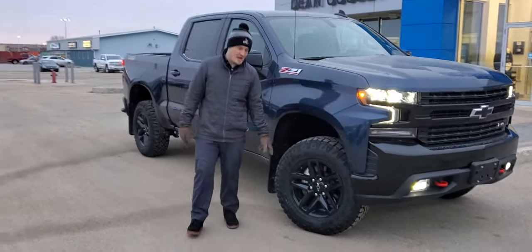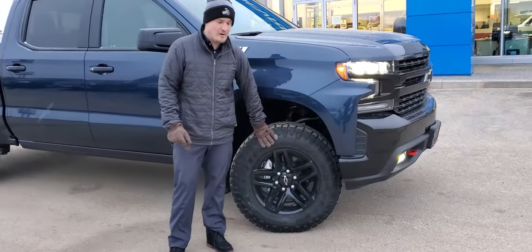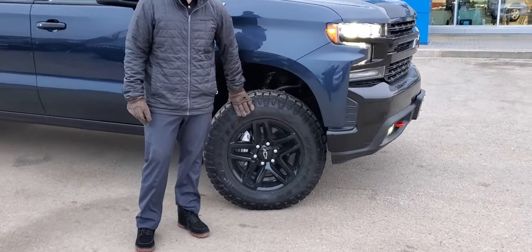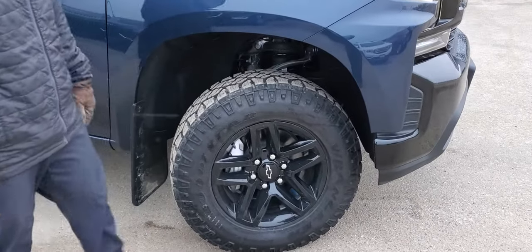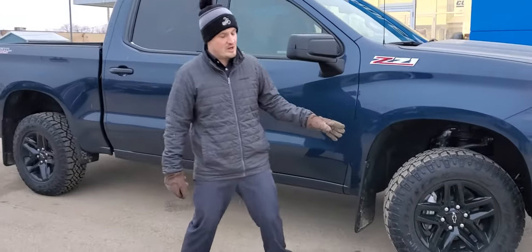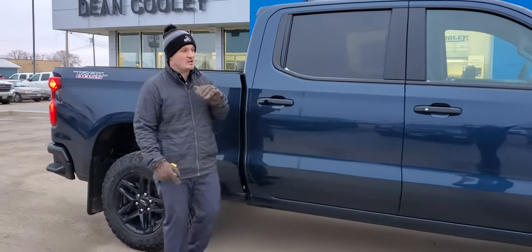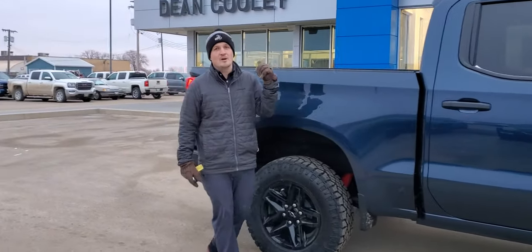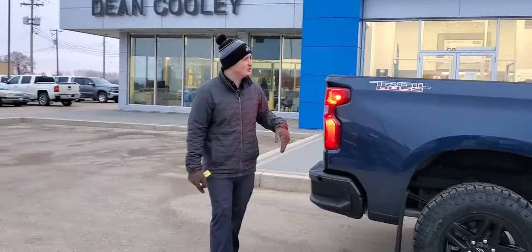Coming around to the side, we've got the 18 inch gloss black aluminum wheels wrapped in a Goodyear Duratrac tire. It's a good four season tire, great all year round and really good on the trail. But don't let this truck fool you — this isn't just an off-road truck. This truck has no compromise. You can go off-roading but it is also extremely capable on the road.